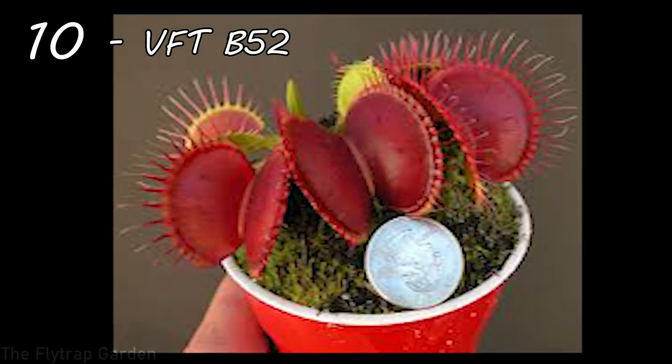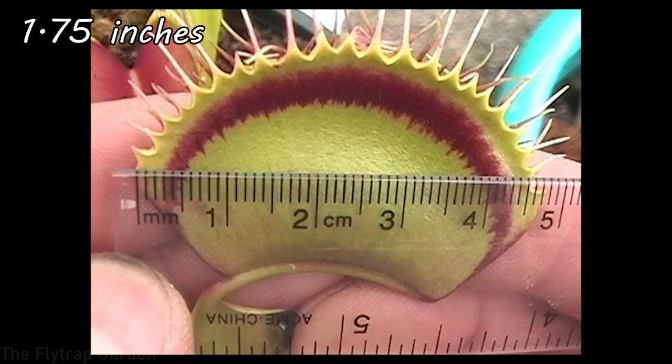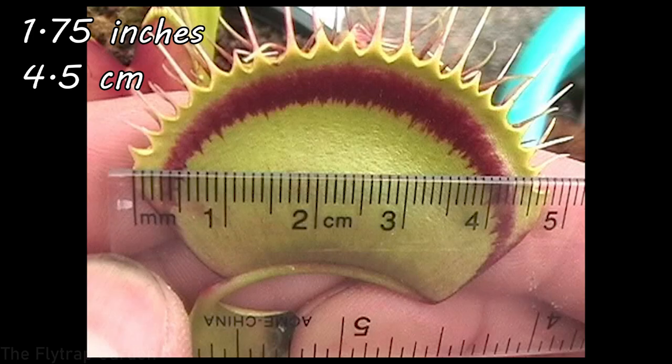At number 10 we have the Venus Flytrap B52 — the biggest Venus Flytrap you can actually get. Many people know the Venus Flytrap as a plant that catches insects within its mouth, consumes and digests its prey to make bigger traps. These guys are native to North and South Carolina, found in boglands, marshlands, and wetlands. They measure in at 1.75 inches, which is 4.5 centimeters — really big Venus Flytraps and super strong growers.